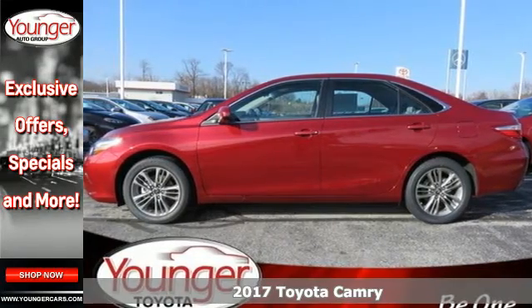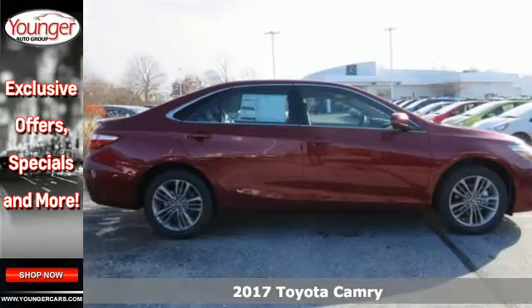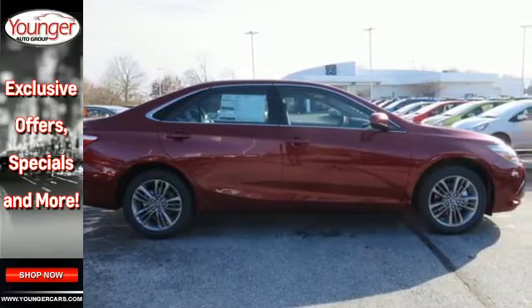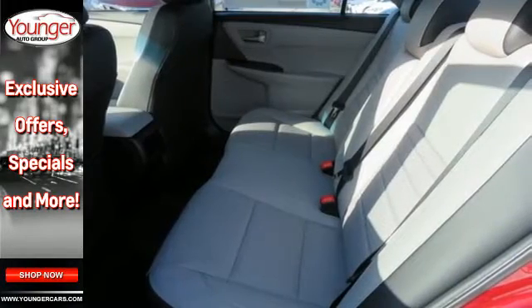Here's a 2017 Toyota Camry. Proclaim your sense of style and sensibility with the bold, aggressive design and exciting yet efficient performance of this sporty sedan. The roomy interior is ready for you to command with Entune Audio with a touchscreen display, Bluetooth, and a power driver seat.